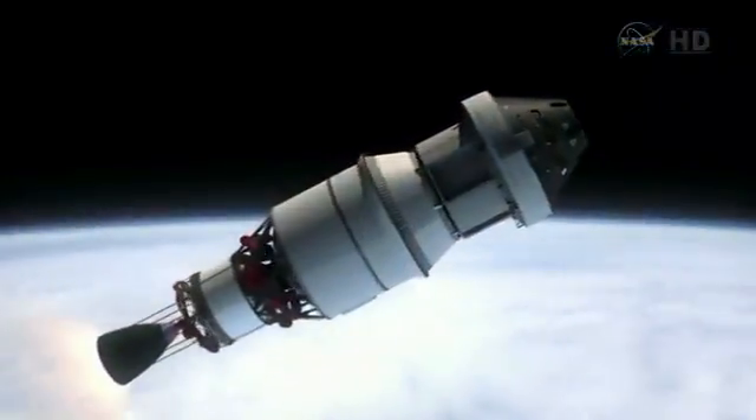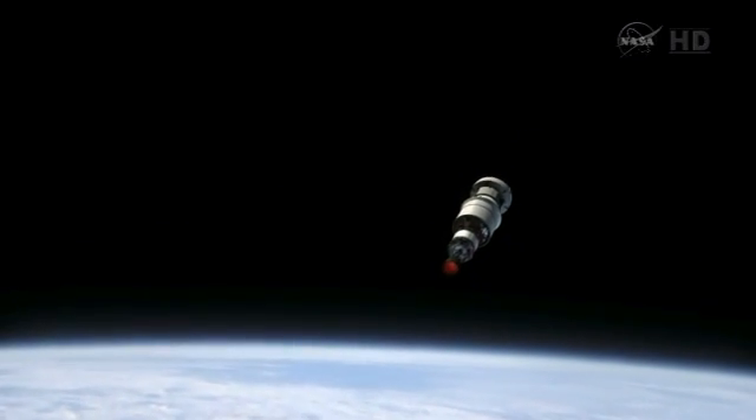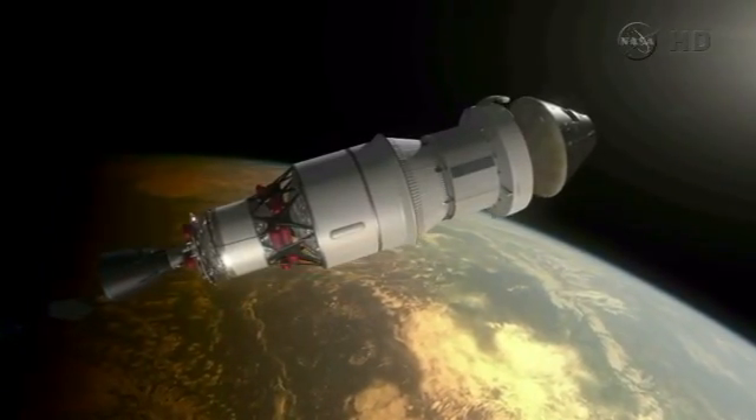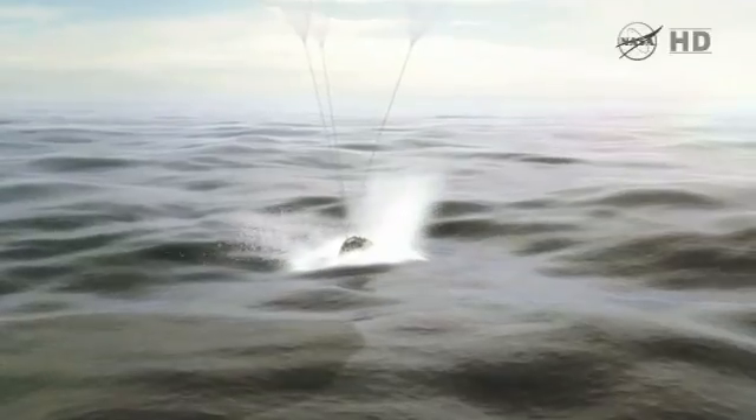We've got a video that I'm ready to show you guys to walk you through a lot of the preparations that we've put in place. As Mike's already described, after Orion's on-orbit operations, the spacecraft will splash down in the Pacific about 600 miles southwest of San Diego, and our EFD-1 recovery team will be on station, ready to go to work.